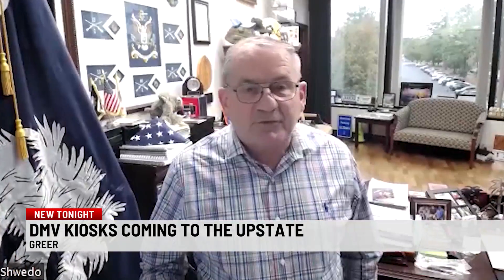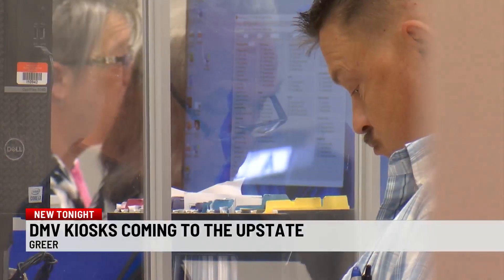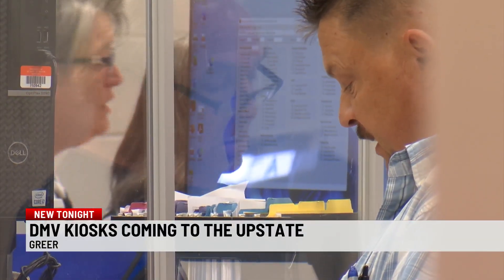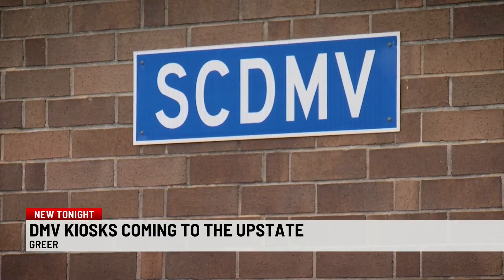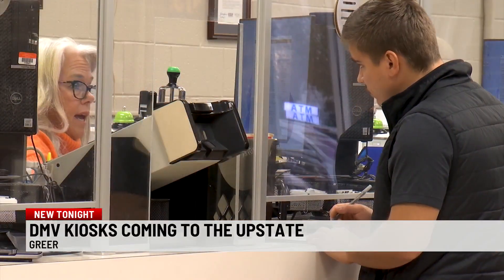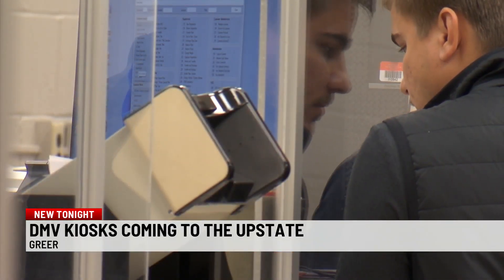Executive Director for SCDMV, Kevin Schwato, says the use will be limited at first. We're getting them in there now, and we're going to make sure that they're doing what they should be doing. Over time, he says they will eliminate all the brick-and-mortar establishments. But in the grand scheme of things, we want you to spend more time with the kiosk and less time with the DMV.